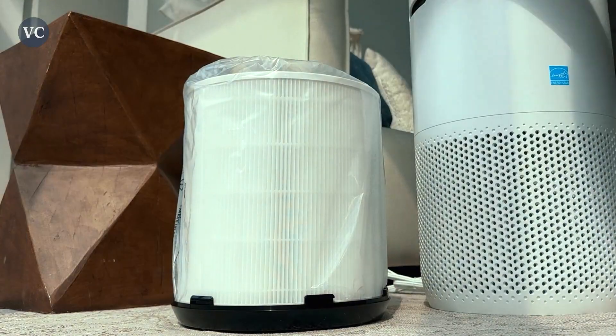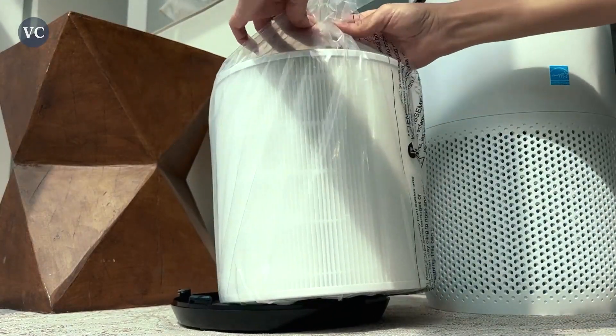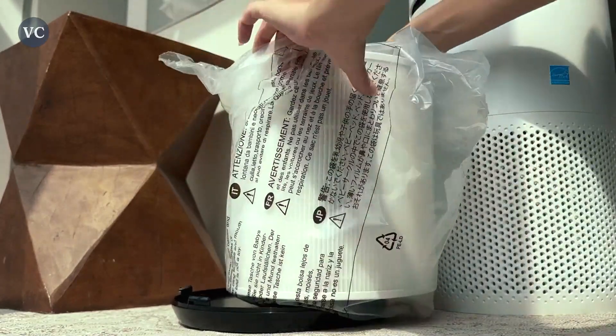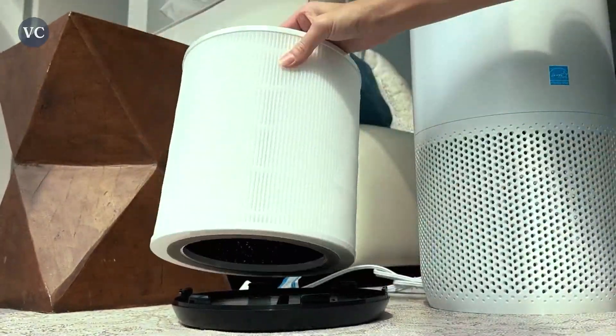Adjust the fan speed, set timers, and even check the real-time air quality index with just a few taps. This convenient feature allows you to maintain optimal air quality effortlessly.